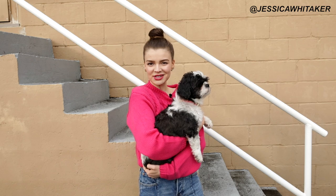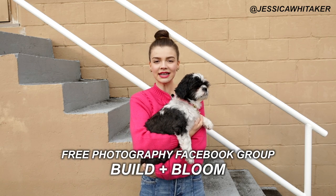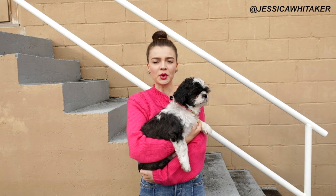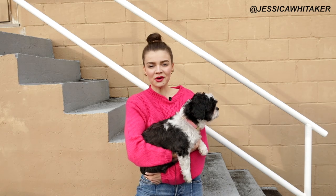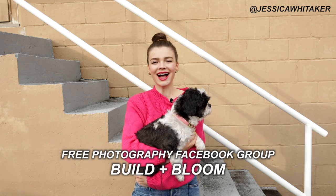I have a freebie for my photographers watching. Check out my free photography Facebook group, Build and Bloom, linked down below. This is an incredible resource for photographers of all stages where you can post your work, ask for feedback on your photographs, or with a client situation you might be handling. Don't miss out on this opportunity to learn and grow with others in your community.